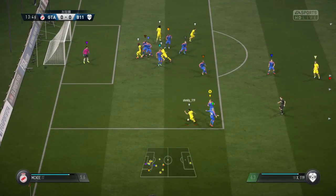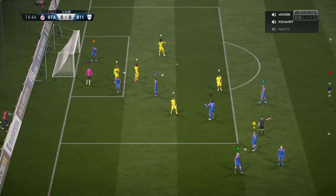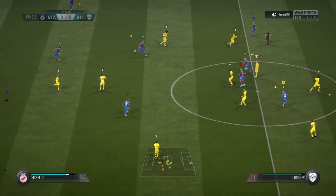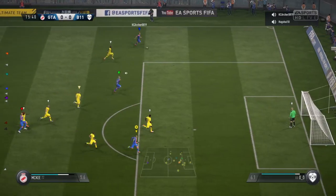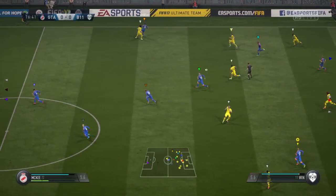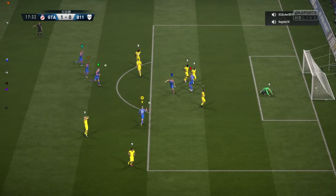Crisp defending there. The shot's on — great work by the keeper. It will be a free kick. Could be dangerous. He's given possession away here.